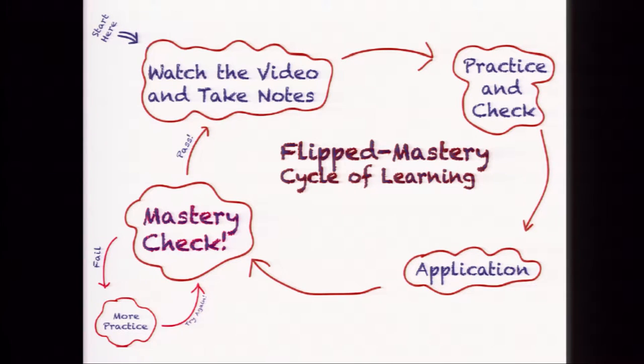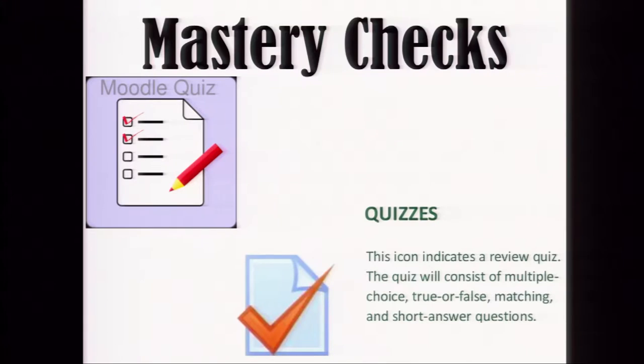If after the second time they haven't been successful on the mastery check, that's where you as a teacher need to intervene and work with that student one-on-one. Mastery checks are a key part of the mastery environment. They can easily be done in Moodle, which simplifies your classroom, though some teachers use paper and pencil quizzes — either works fine. They need to be short and effective, typically four or maybe five questions at the most.